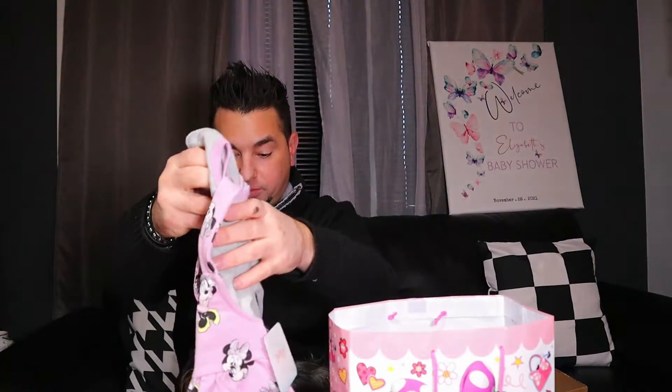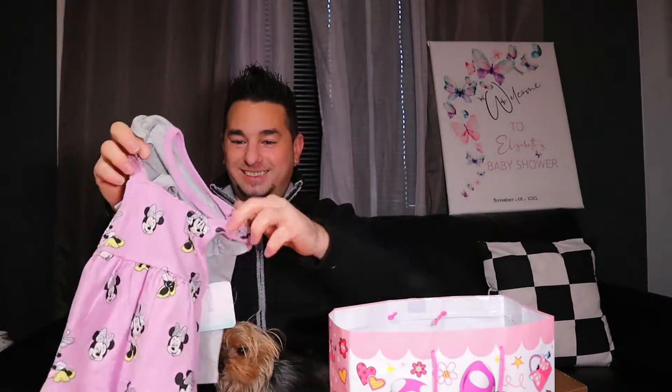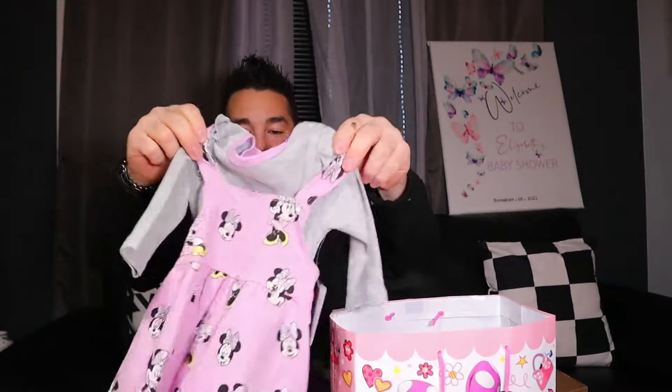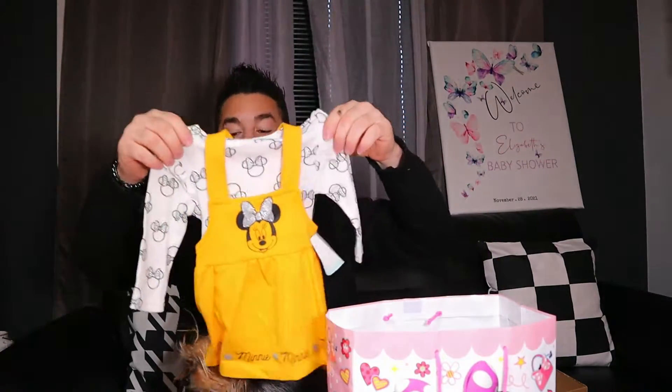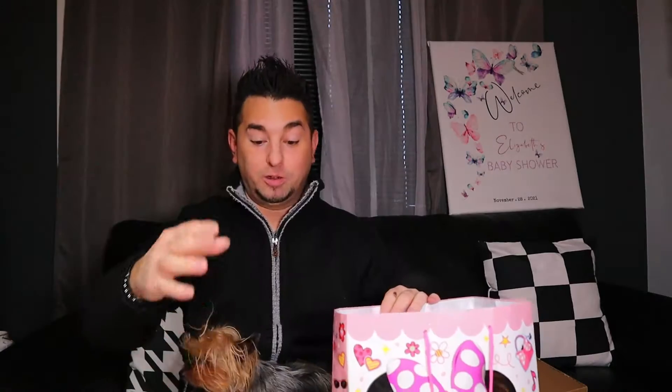Jackpot! Baby clothes bonanza! We got some more underwear. Look at this cute little outfit — this thing is adorable. Check it out, I can see my little baby waddling through saying 'daddy daddy.' Three to six months, that's good. And here's another one — they're Mickey Mouse themed, all of them. That's cool. You can put one on each one so you can tell them apart — it's like somebody was smart enough to figure that out.